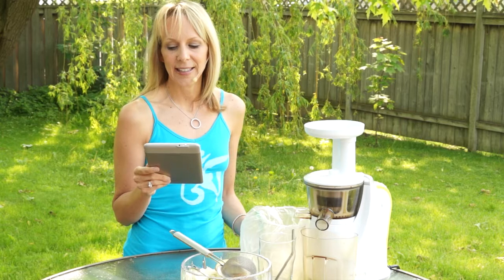Zinc controls the production of oil in your skin and may help control some of the hormones that create acne. Ginger is a juicing favorite and a source of zinc for your skin. Essential fatty acids, or omega acids, help to moisturize and maintain your skin's flexibility.